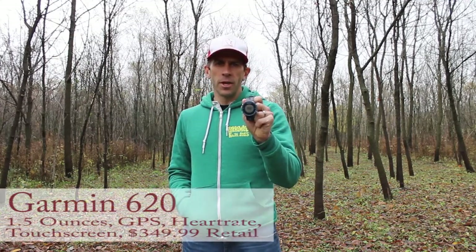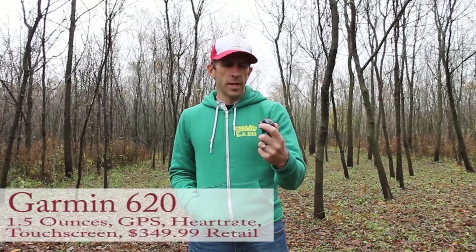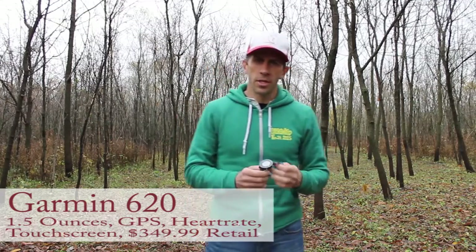Hey guys, thanks for joining the Runners Flat. I'm going to talk to you about the Garmin 620. I've had this watch almost six months now. Let's go through the reasons I chose the 620.